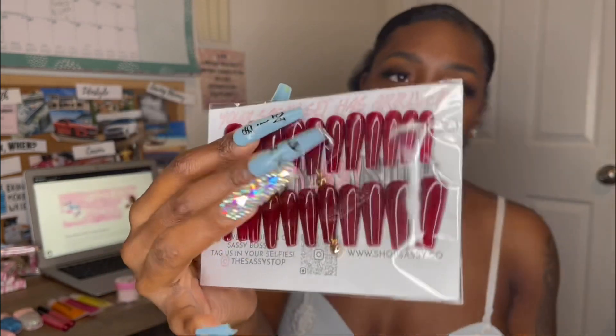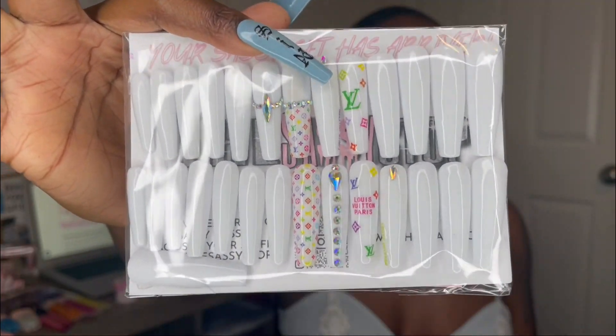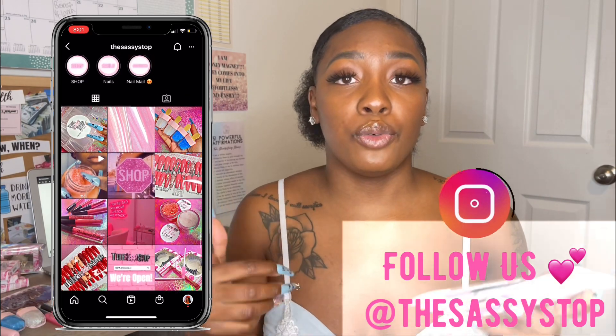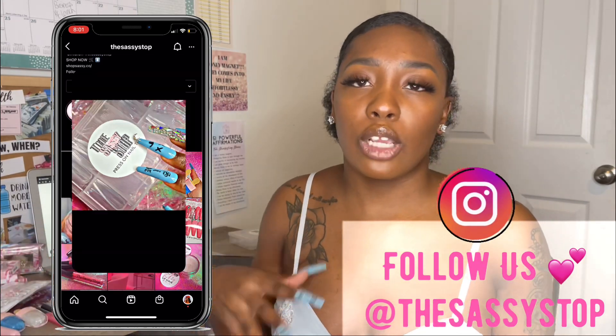These XXL nails were the first pair I made, and one thing I definitely upgraded with making my press-on nails is that I used a hard gel to build the strength of the nail so it wouldn't break or bend easily. The hard gel gives it a more solid base. I'm going to make a YouTube video using hard gel to show you guys exactly what I'm talking about, so stay tuned for that.